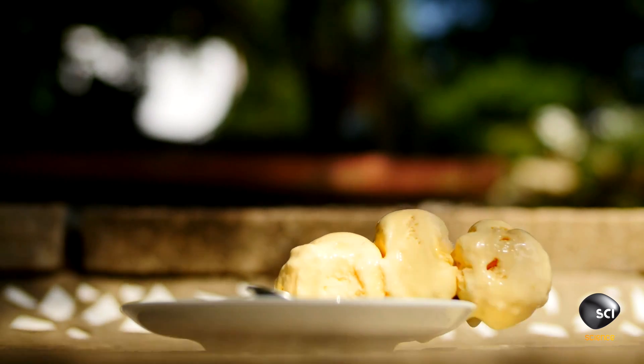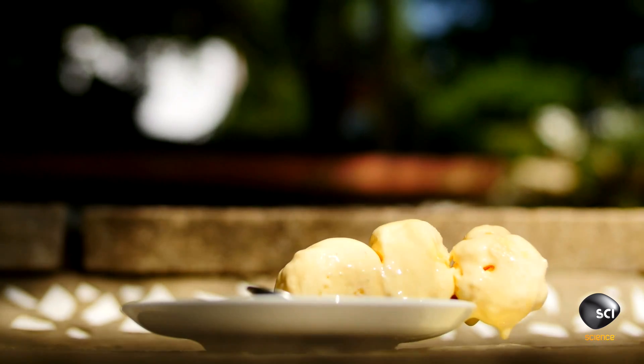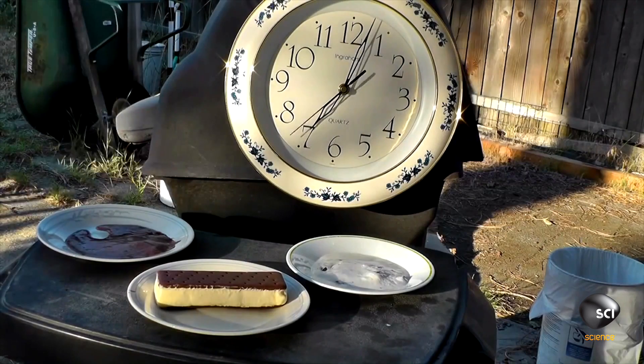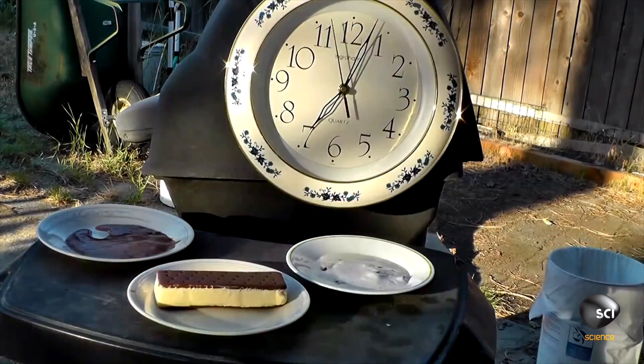Ice cream is a mixture of fat, sugar, ice crystals, and air. When you take ice cream out of the freezer, two things happen. First, heat transfers into the ice cream, which heats up the ice and makes it melt into water. The second thing that causes ice cream to melt is the fact that these air bubbles start to break down, so we end up with a puddle of ice cream. We can clearly see this has happened with the two scoops of ice cream.